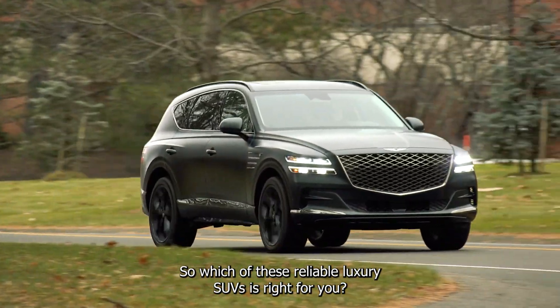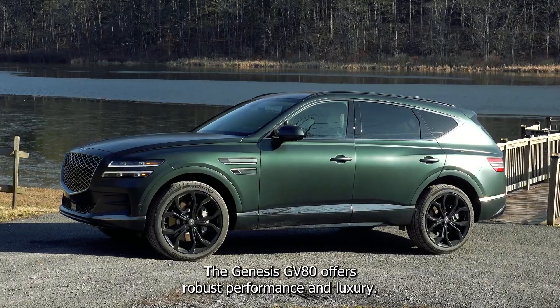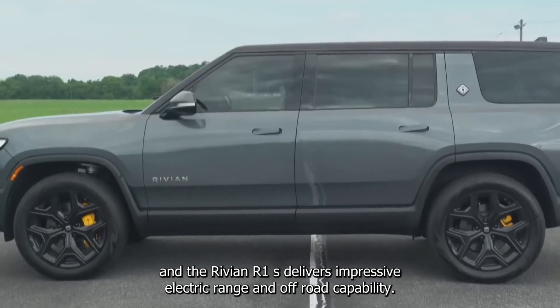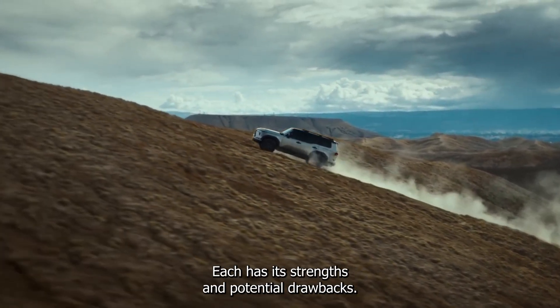So, which of these reliable luxury SUVs is right for you? The Genesis GV80 offers robust performance and luxury. The Lexus TX combines versatility with advanced safety. And the Rivian R1S delivers impressive electric range and off-road capability. Each has its strengths and potential drawbacks.